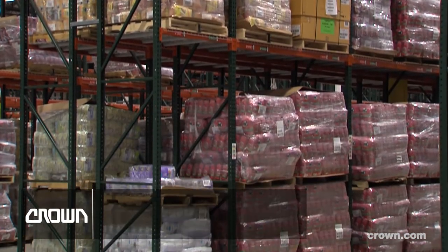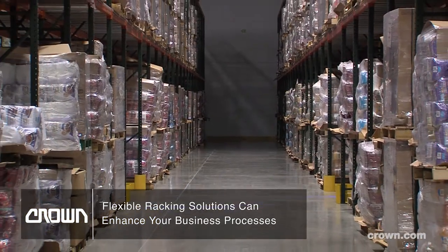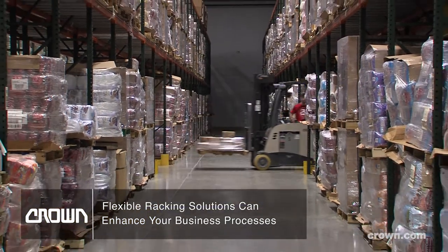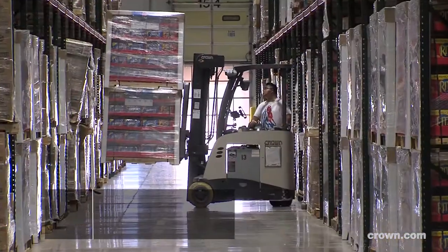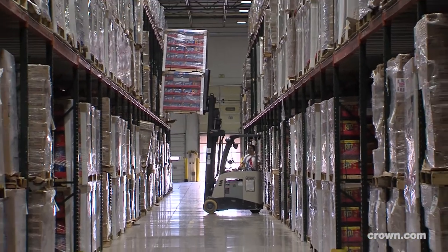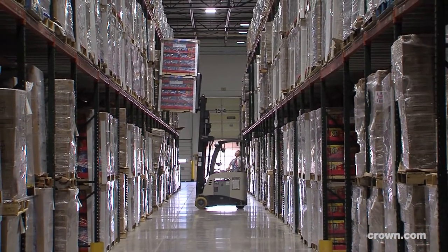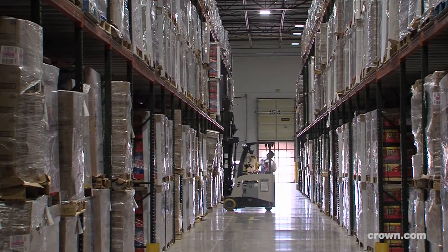We worked with Crown Engineering Group to give us a customized solution to our footprint in our warehouse. At the Manuka site, we use mostly double-stack floor positions as well as double-stack racking. Single-selective racking is key at Manuka because of the format of how the pallets come in and how they go out. The racking has really opened up our efficiencies.